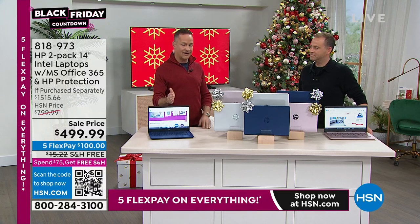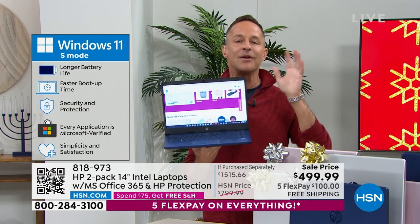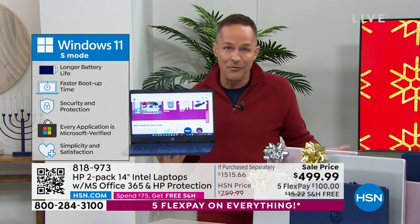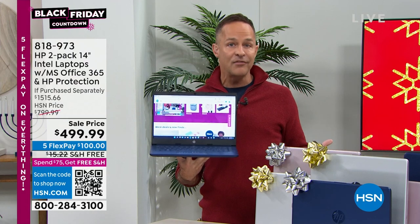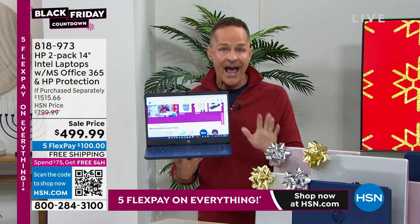One more thing: S mode. This is a bump up from typical Windows 11 — it's Windows 11 in S mode, which means your computer cannot be infected by a virus, spyware, malware, ransomware, or any of those things. You don't have to buy antivirus or anti-spyware software. Your computer is ready when you are. Think of it like a car — I want to get in and have it ready to go. If you're a person who likes to get on Facebook, Instagram, shop, surf the web, Windows 11 in S mode is perfect for you.